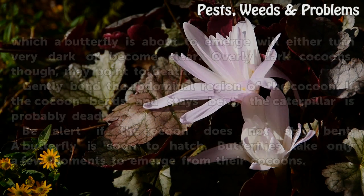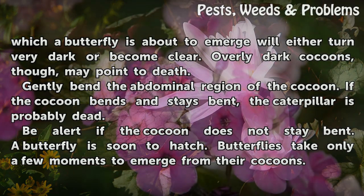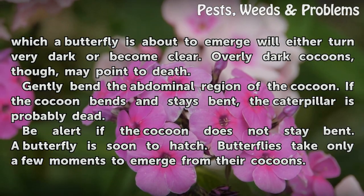Monitor The Color Of The Cocoon. A cocoon from which a butterfly is about to emerge will either turn very dark or become clear. Overly dark cocoons, though, may point to death.